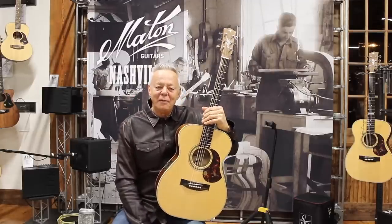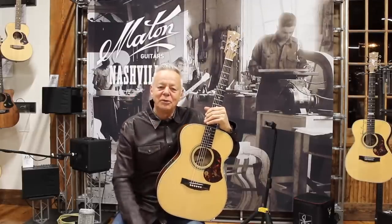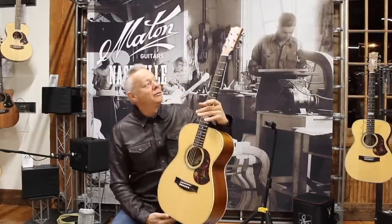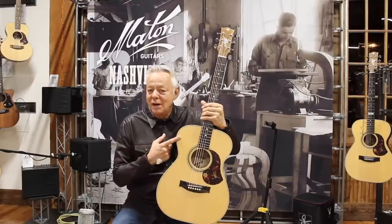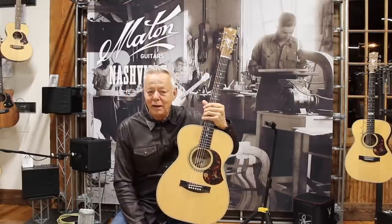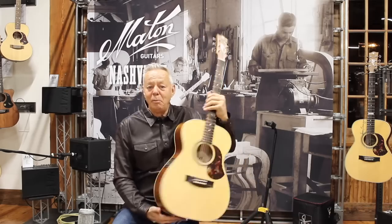Hello folks, Tommy Emanuel here, travelling down the endless road to come to your town. I'm holding something that is a big part of my life. This is a Maton guitar, made in Australia, using Australian woods by Australians.